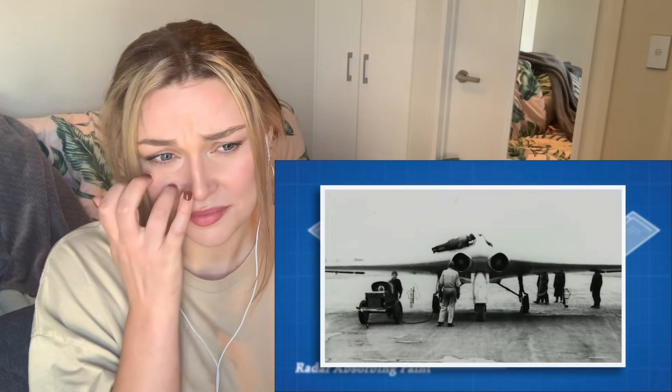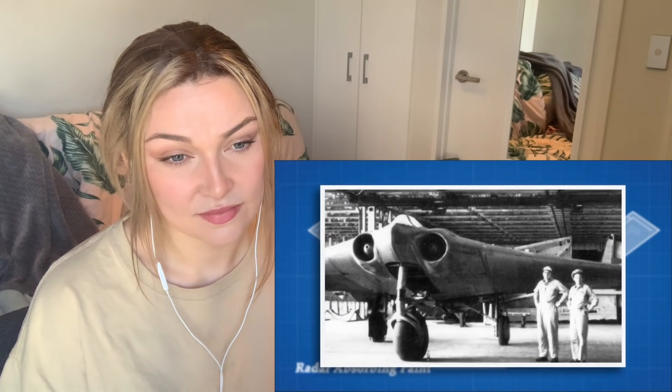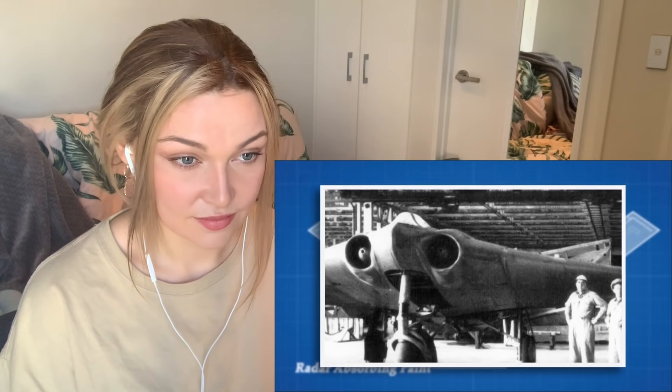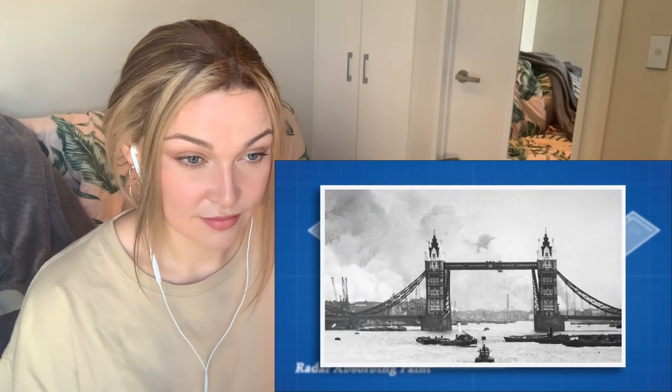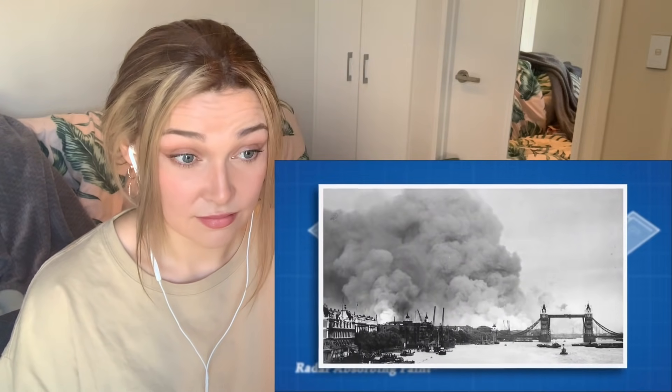What is even more terrifying is the fact that the Nazis created a very similar plane all the way back in 1944 - the Horten 229 - which incorporated many of the same principles as the B2, long before stealth technology was fully understood. Today we can only imagine the impact this plane would have had if it had been ready before the war's end.